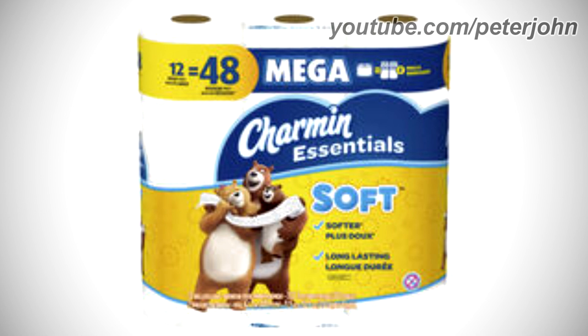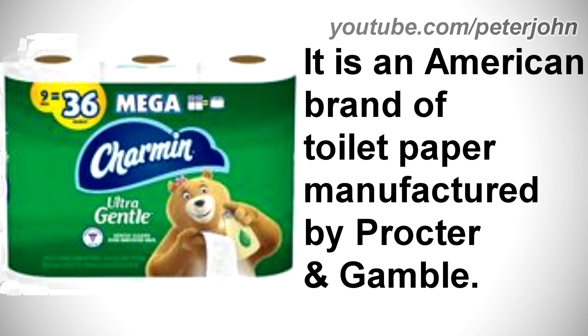2018 to the present, Charmin Essentials: there is a yellow shape with the words '12 mega rolls equal 48 regular rolls' in blue and black text. On the right is a blue shape with the word 'Mega' in white text, followed by a toilet paper, a yellow equal sign, four toilet papers, a blue number four on a yellow circle, and the words 'rolls' in yellow text. Under all this is a blue shape with 'Charmin' and 'Essentials' in white text, and a yellow shape with three bears holding a toilet paper, the word 'soft' in light blue text, and two blue check marks with the words 'softer plus, long lasting, durable' in dark blue text.